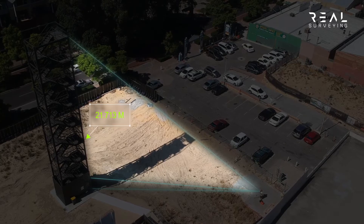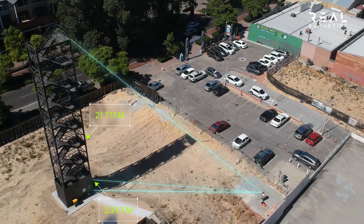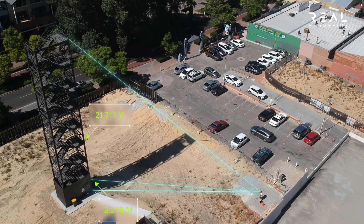We then have two lengths which, when added together, will give us the total height of the building being measured.